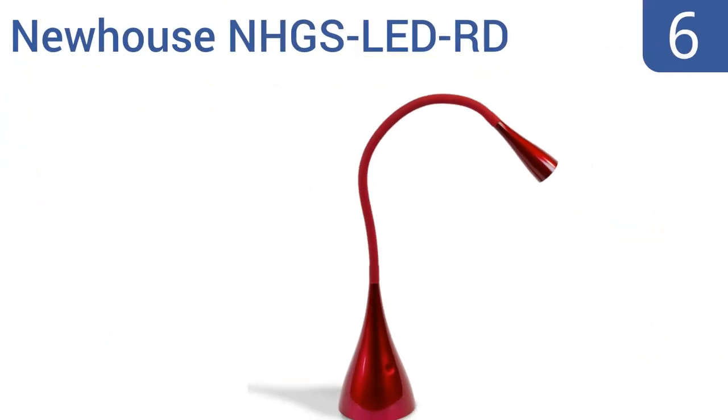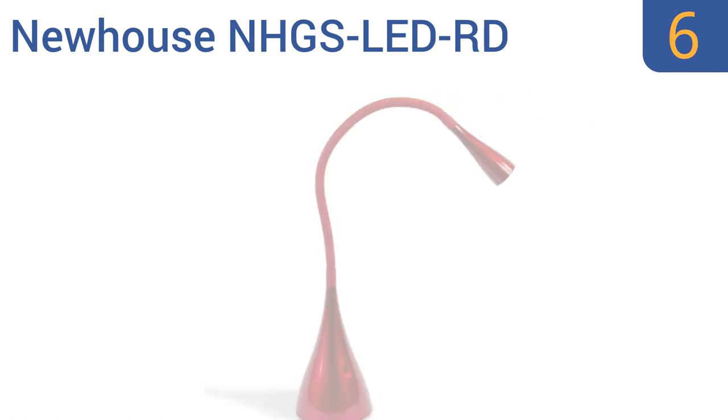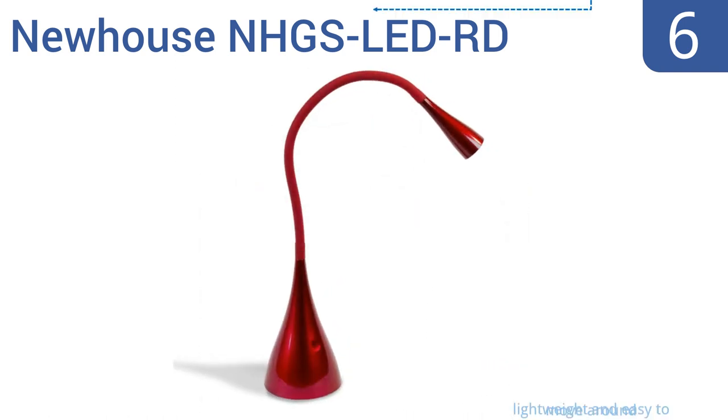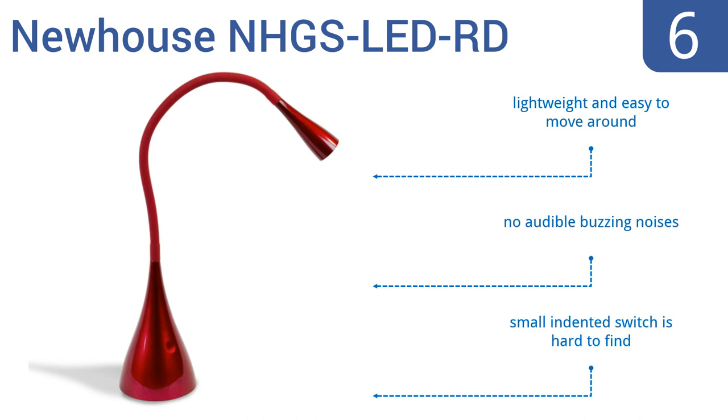Moving up our list to number 6. The innovative Newhouse NHGS LED RD is an upgrade on the traditional gooseneck lamp, as it can bend, twist, contort, and curl any way you like it. It's available in black, red, or white, and also makes a striking bookcase spotlight. It's lightweight and easy to move around, and gives off no audible buzzing noises. However, the small indented switch is hard to find.